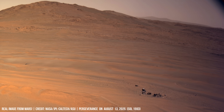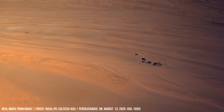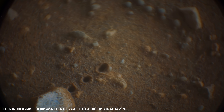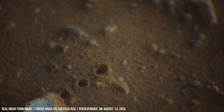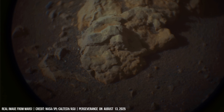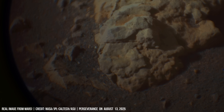These shards may hold ancient Martian mysteries. A close view shows deep cracks in the stone, telling a story of the Martian past.